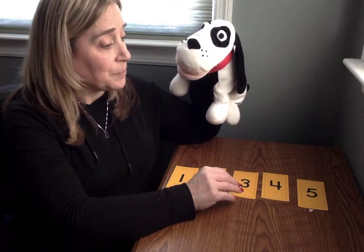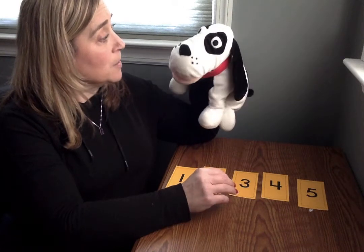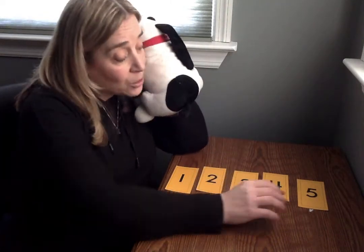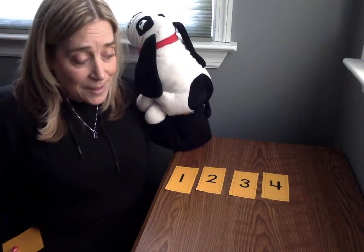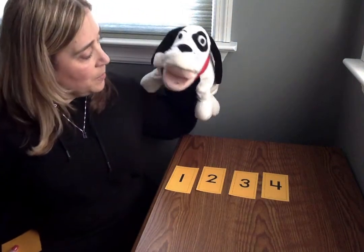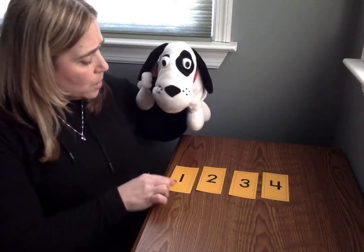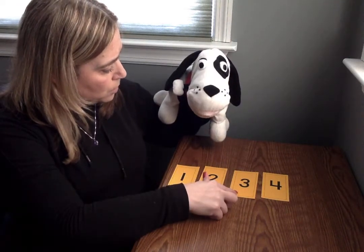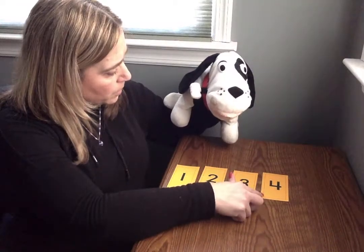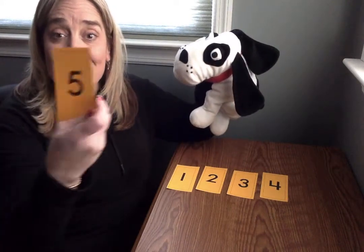We're gonna play again. Ready? Mr. Mix Up, close your eyes. So he's gonna turn around, close his eyes, and I'm gonna take away another one. Let's see. All right, Mr. Mix Up, what do you think? Well, I see one. I see two. I see three. I see four. I think number five is missing. Is he right? Yeah, number five.